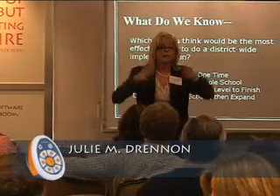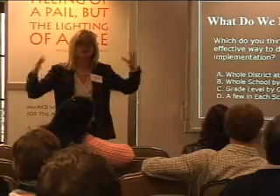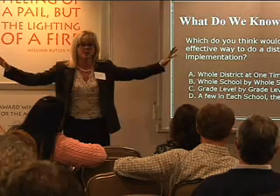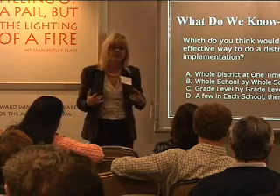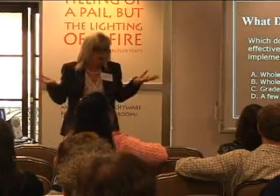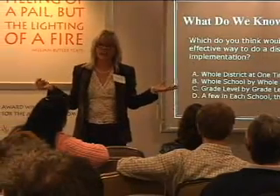Thinking about doing a big district-wide project like that — some of you have active boards or smart boards or some sort of whiteboard in your classrooms, some in some schools, some grade levels. I want to get a sense from you: would you do the whole district at one time, everybody trained at once? Or whole school by whole school? Or by grade level across the district? Or put a few in each school and expand? There's no right answer, but there was a right answer for us.